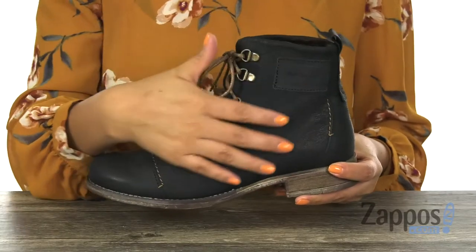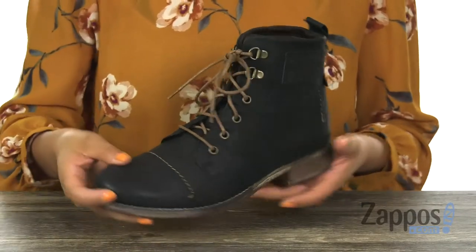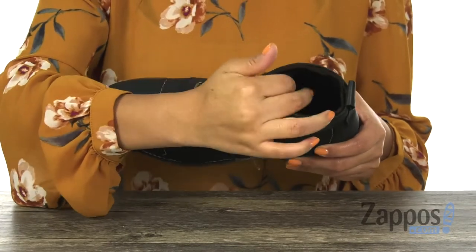Here we have a premium leather upper with stitch details and a round toe design. There's a front lace-up closure for a secure fit and a pull tab on the heel as well. Inside there is soft fabric lining.